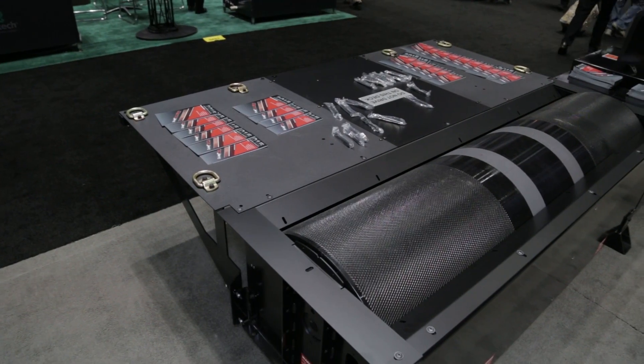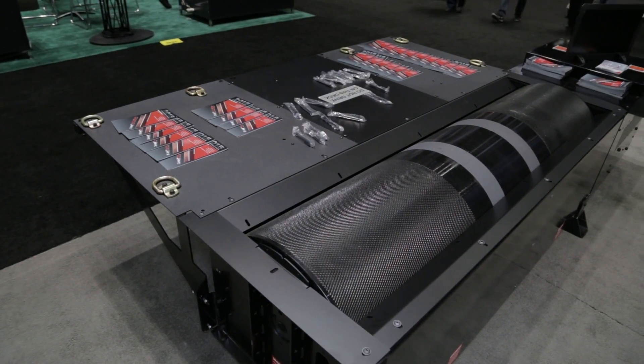If people want more information about the software or even to get a Dyno, they can look us up on the web at www.dynojet.com. Thanks for having us — this is Power Auto Media covering 2014 PRI. We'll see you soon.